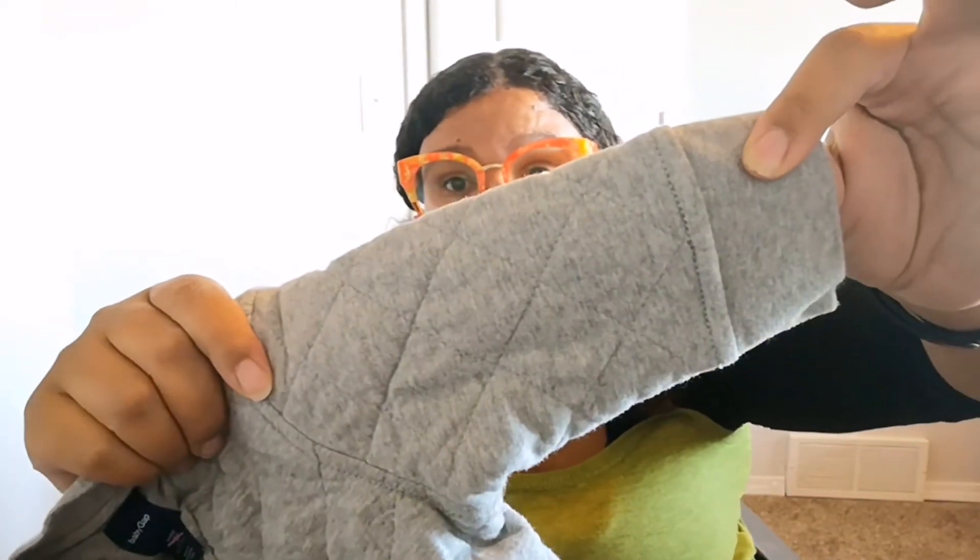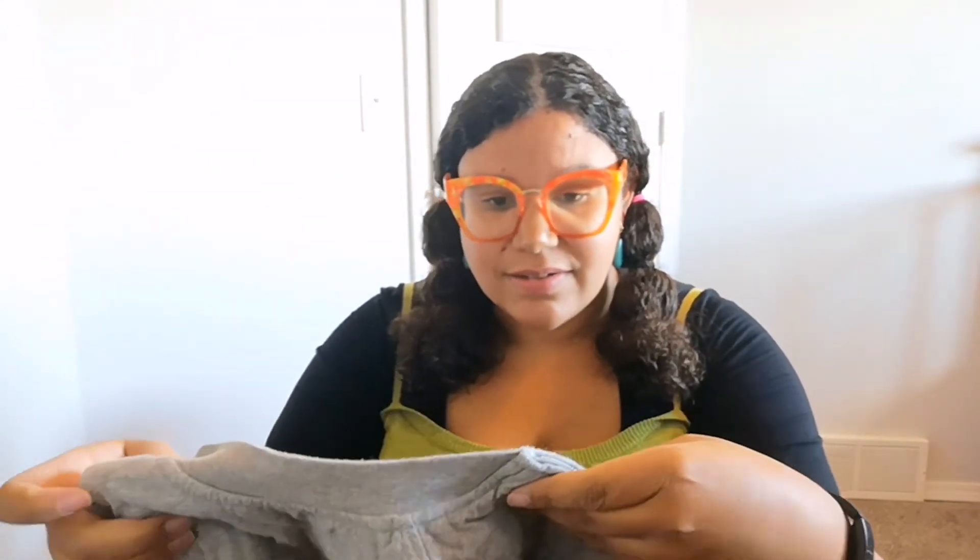Then I got this sweater jacket from The Gap. It was five dollars. It has that quilted material which I love, and it's gray in color so it should match with lots of things. It's a thick material so it should be really warm even on the colder fall days.